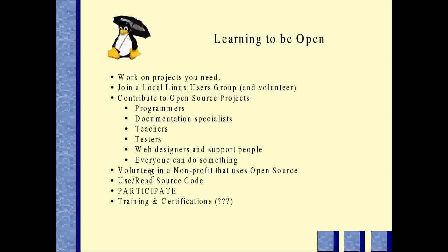They really do help. Use and read source code — that's a good way to learn and understand things better. Bottom line is: participate.